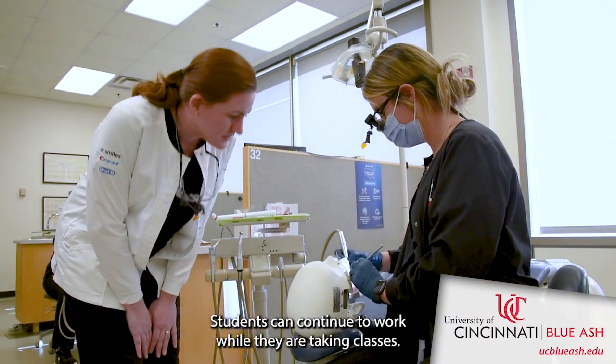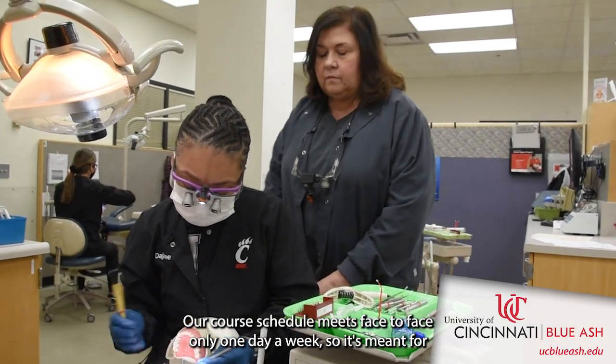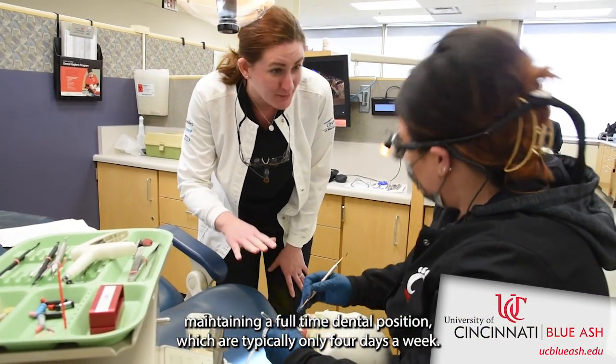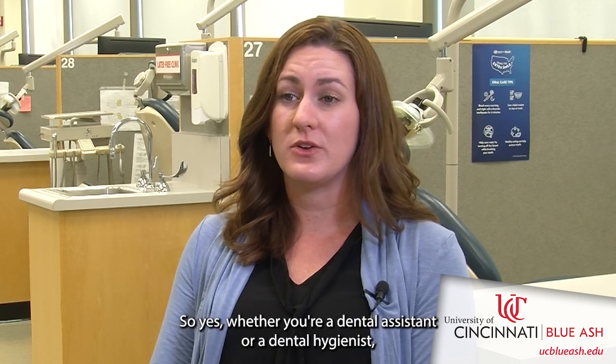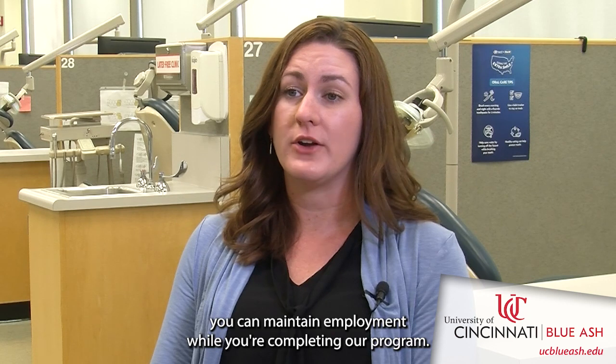Students can continue to work while they are taking classes. Our course schedule meets face-to-face only one day a week, so it's meant for maintaining a full-time dental position, which are typically only four days a week. Whether you're a dental assistant or a dental hygienist, you can maintain employment while completing our program.